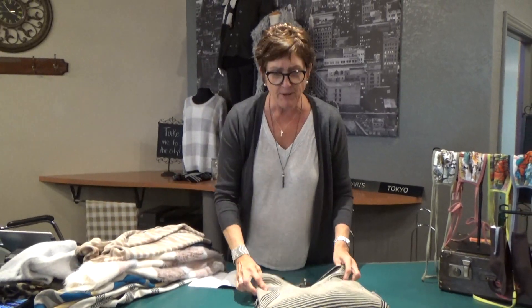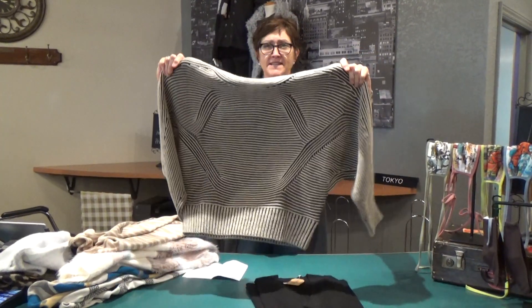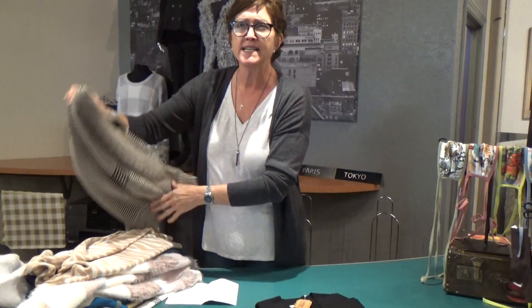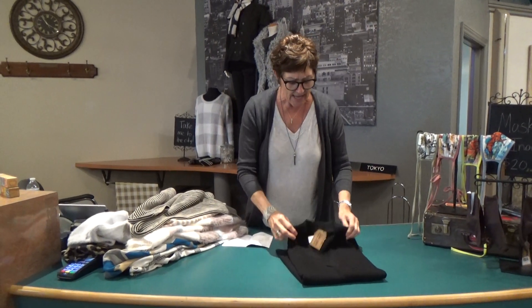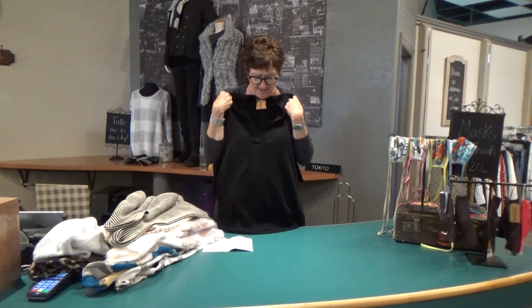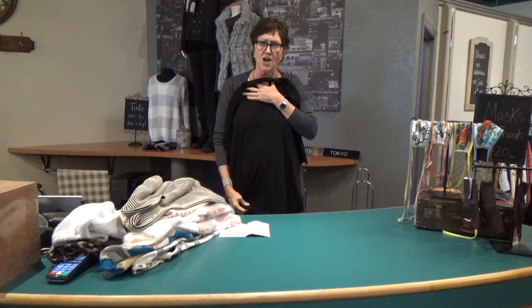This one's by Tribal — it's got a great silhouette to it, lots of texture, and again 100% cotton. They range in price from anywhere from $80 to maybe $120-$125 or so. And this one's by Lillipi, a nice classic deep V — this is a beautiful, beautiful cotton knit fabric.